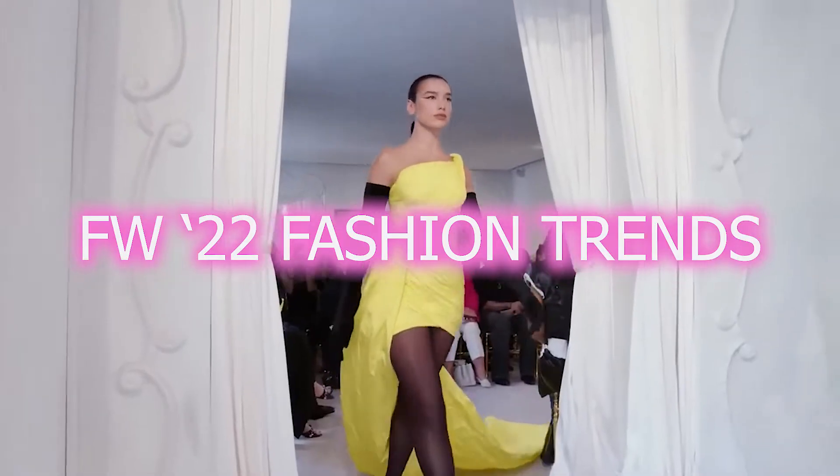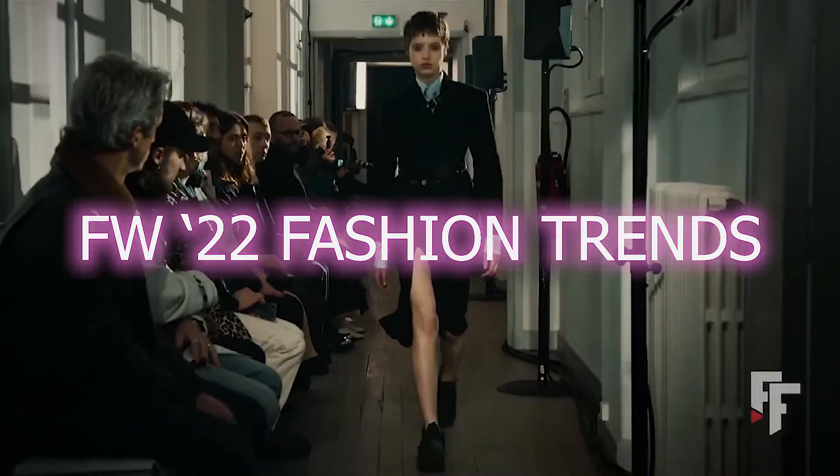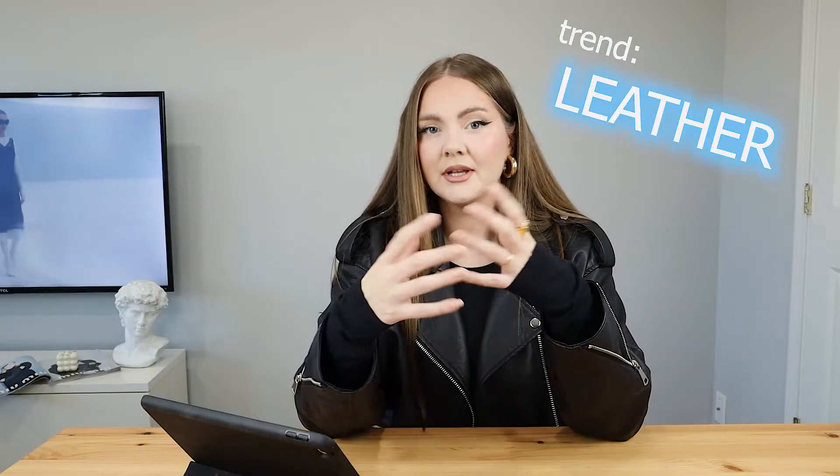Hey guys, my name is Lena. Summer is over, so let's check out all the major fall and winter fashion trends we have out there. I looked through tons of collections, so today we're gonna have a lot of visual runway references where you can take inspiration from. Without further ado, let's jump right in.